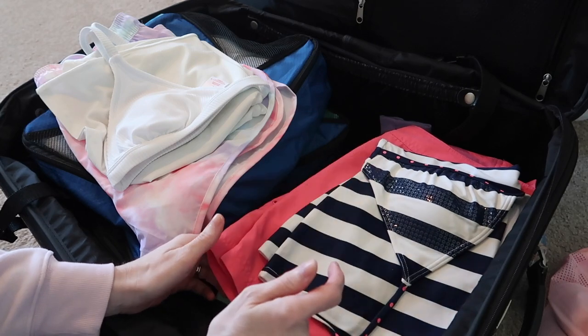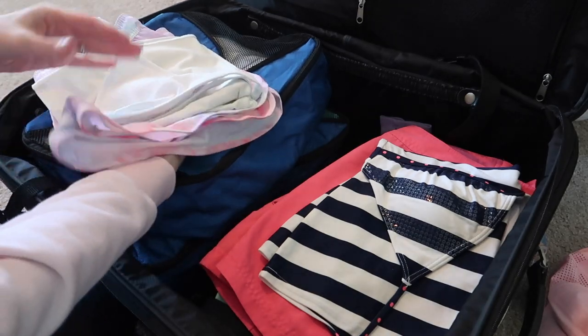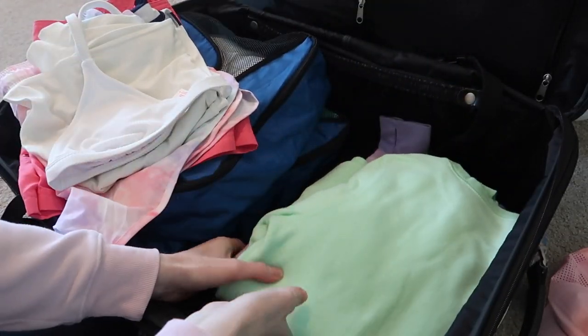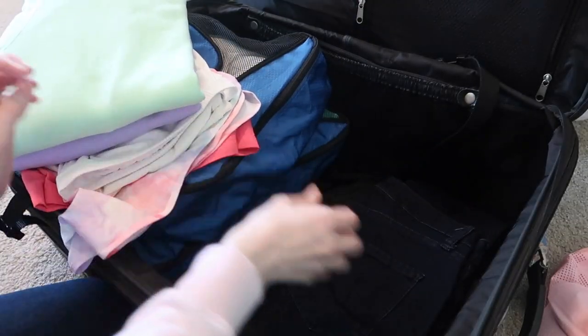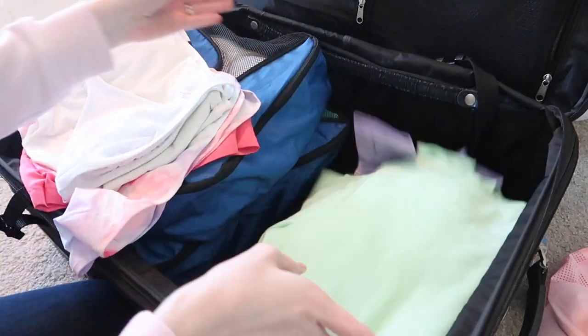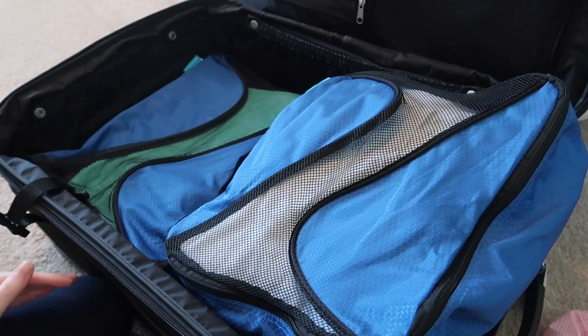I have a backup swim top with board shorts — it's a little too big so I hope I don't have to wear it, but I wanted options. Not knowing what the weather is going to be like, I'm also bringing two sweatshirts and two pairs of jeans.